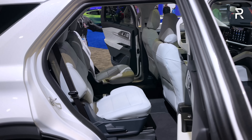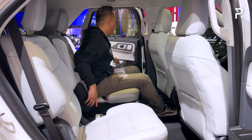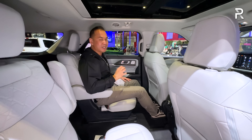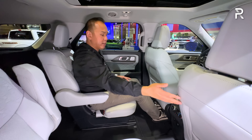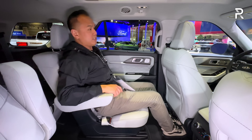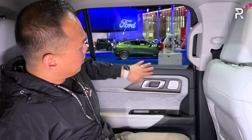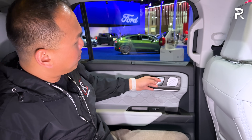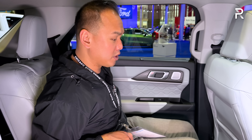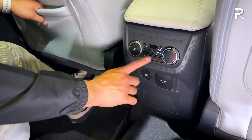The second row on this particular model is captain's chairs — if you want a bench seat, you'll have to step down to some of the lower trims. Ford says there's 39 inches of legroom in the second row, which is a decent amount, though about an inch or two less than some competitors. You can slide the seat forward and back and recline it. The door panel back here has manual roller sun shades, soft touch material, quilted leather with wood grain look trim, and an aluminum-accented door handle. There are also heated rear seats, though ventilated second-row seats are not available — something you can find in some competitors.